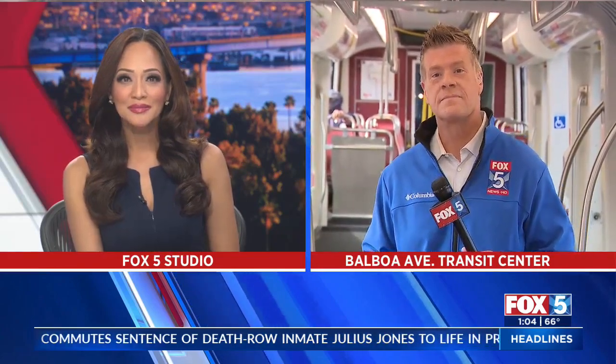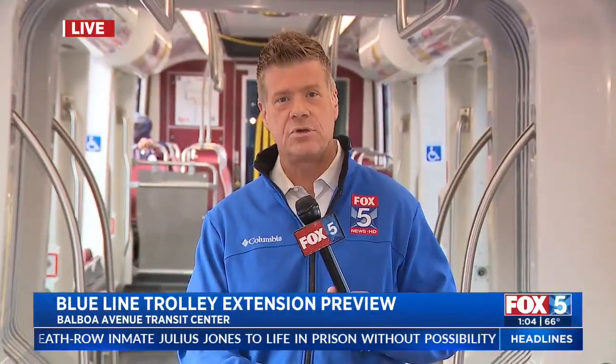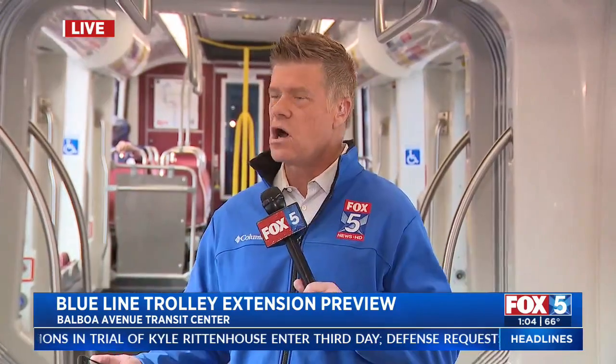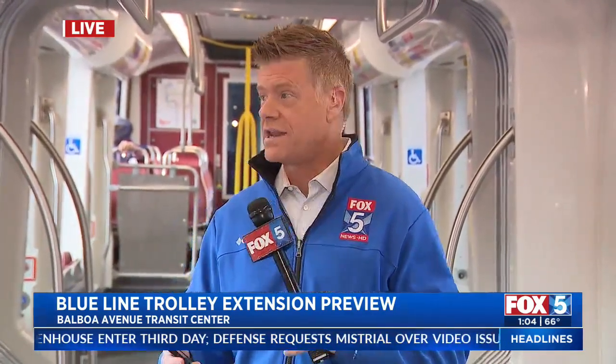Certainly with gas prices out there, Jason, this is a great option for so many people. Where did you get on and where are you now? We were just at the Balboa Avenue Transit Center, and now we are headed to UC San Diego — we're still kind of in that Mira Mesa area right now. We've just been moving for about a minute or so. This goes top speed about 55 miles an hour. A lot of the track is elevated, so we're told we're going to get a lot of pretty cool views along our stops today. Getting people off the freeways and onto the train — that's probably the best option right now. It just gives people a lot more alternatives when it comes to getting around our county.